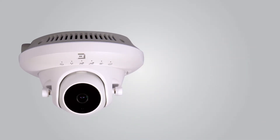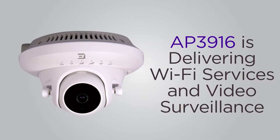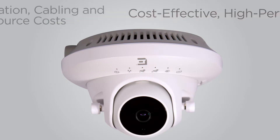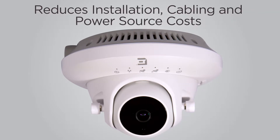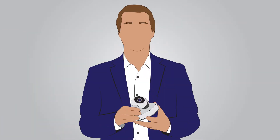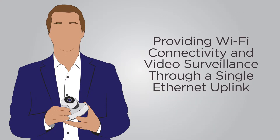Built using the latest 802.11ac Wave 2 technology, Extreme Networks AP 3916 delivers Wi-Fi services and video surveillance in a cost-effective, high-performance package which reduces installation, cabling, and power source costs. The AP 3916 was designed to complement existing surveillance solutions by providing Wi-Fi connectivity and video surveillance through a single Ethernet uplink.